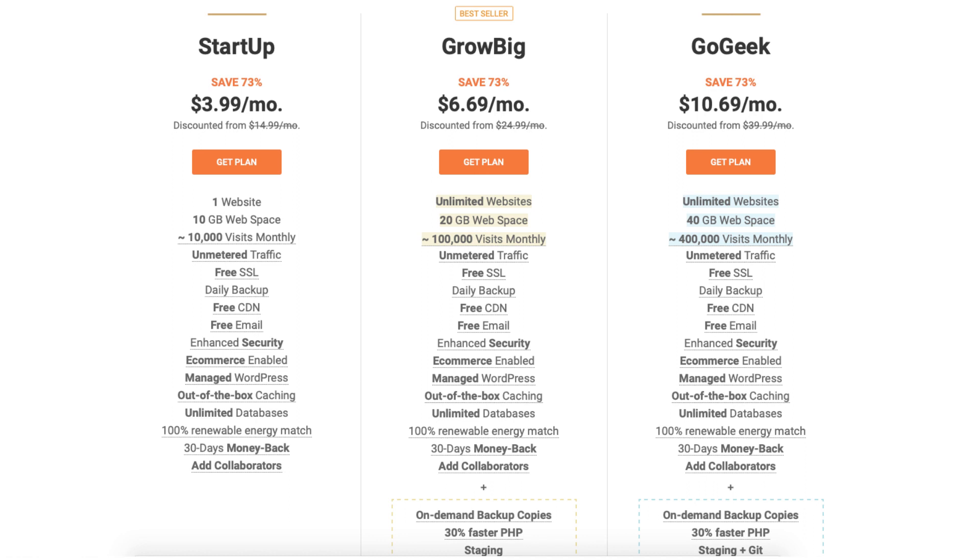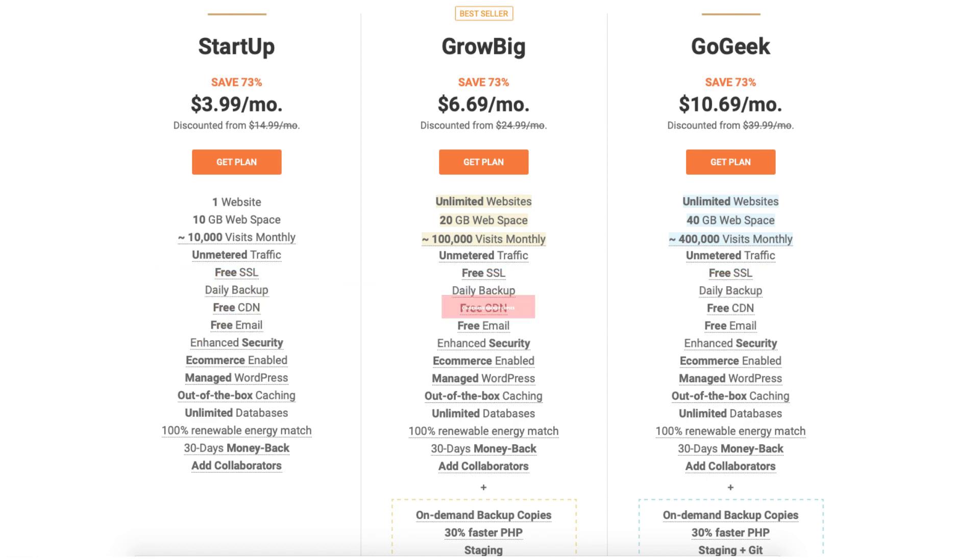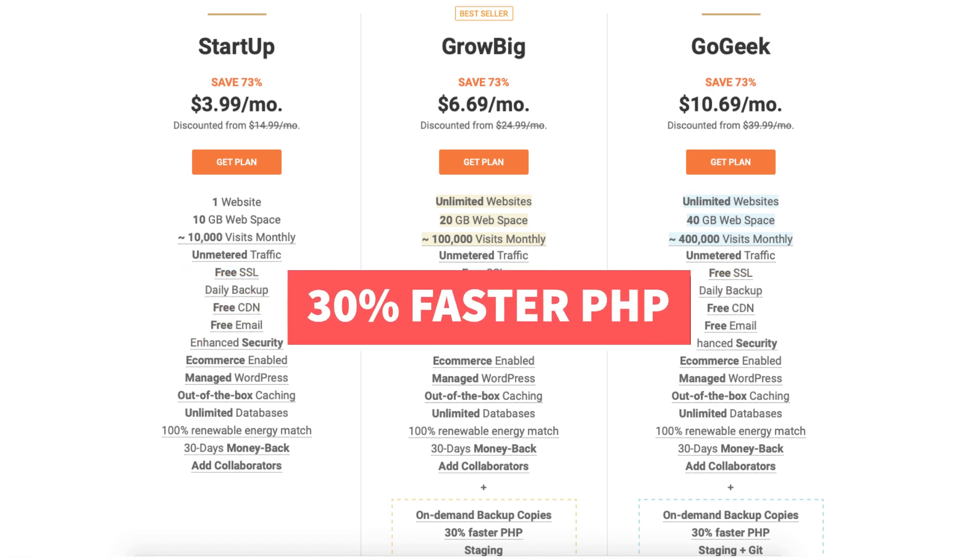The Grow Big plan comes with some extra features such as on-demand backup copies, 30% faster PHP, and site staging.